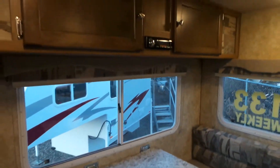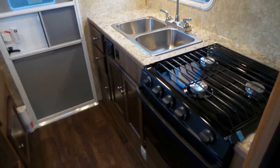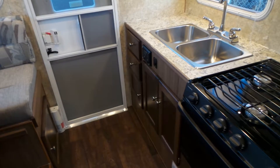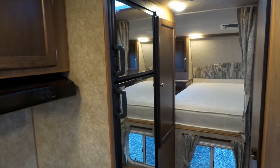We've got dinette storage above, a big double sink, a three-burner stove with oven, good storage, and nice bright windows all the way around that give you a great view, plus a full-size double fridge.